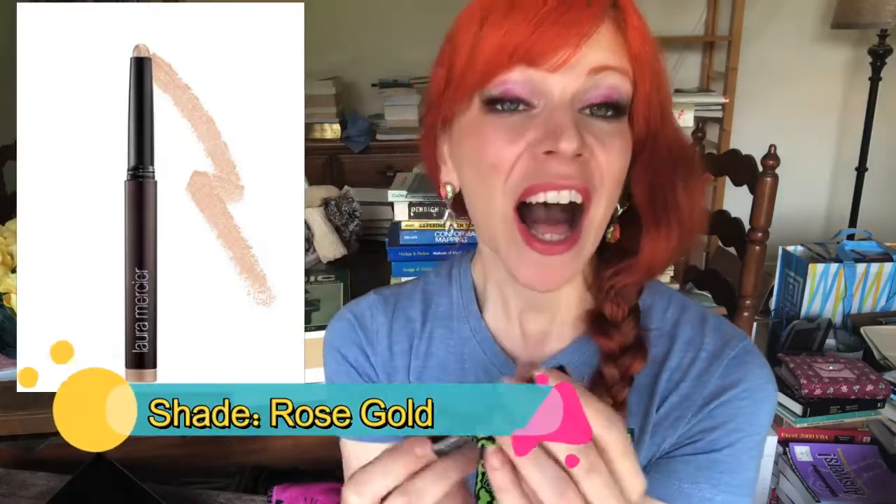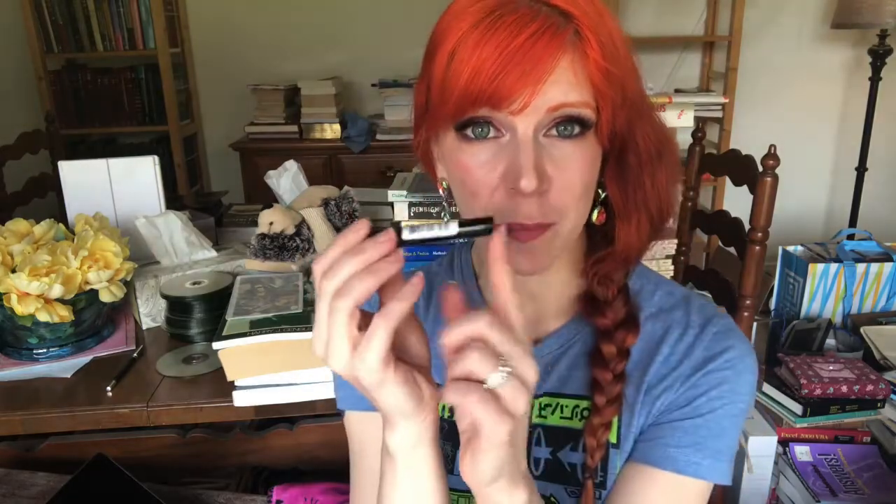Then we have the Laura Mercier Caviar Stick. I just don't like these cream stick shadows — as dry as my under-eye area is, my eyelids are extremely oily and whenever I try to use this type of product it just slides right off. I've tried several cream sticks and none of them work for me, so I'm passing this along.